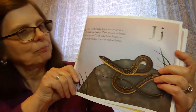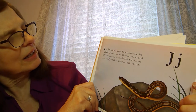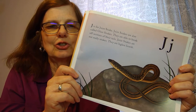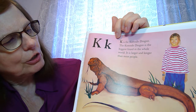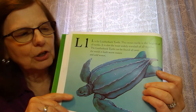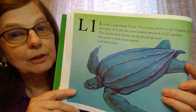J is for the joint snake. This snake is sometimes called a glass snake because it can break off sections of its tail — it's like a legless lizard. Then K is for Komodo dragon, the biggest lizard in the world; it can be bigger and longer than people. After K comes L for leatherback turtle, the largest of our sea turtles. It travels a lot in the ocean and likes both hot and cold waters.